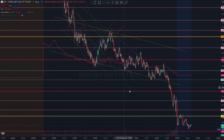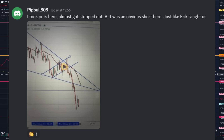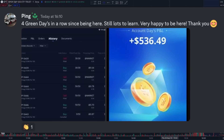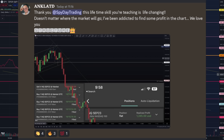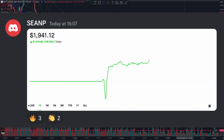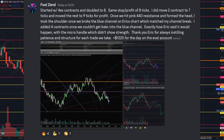Members who did well today were patient. We had a huge day, but they waited for structure and allowed the market to present itself — looking out for algorithms, taking trades, and leaving runners. The home runs are always the runners. Some smaller members doubled their accounts today — well done. Keep it going. Be patient, focused, and always find profits in the charts.